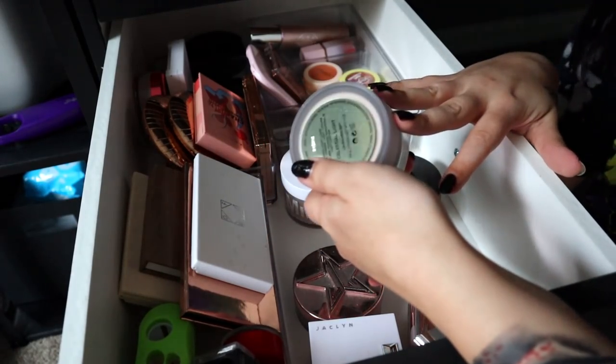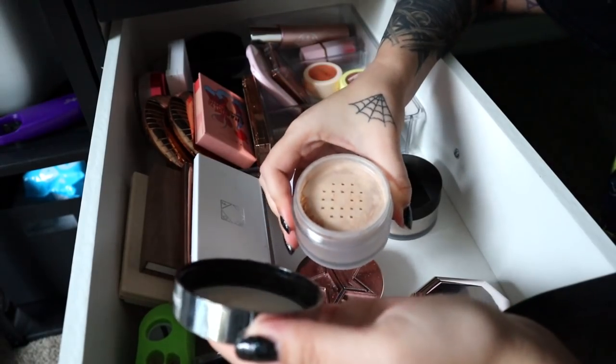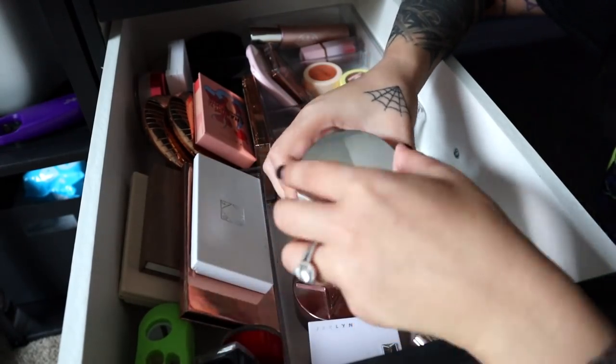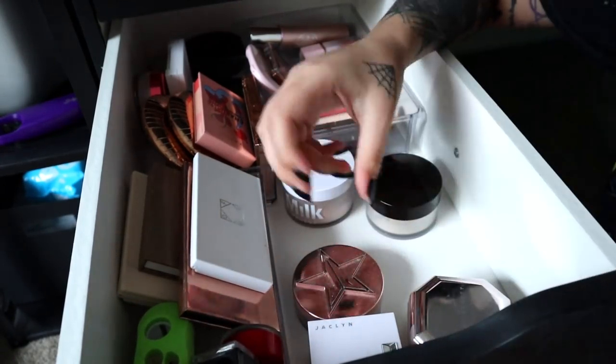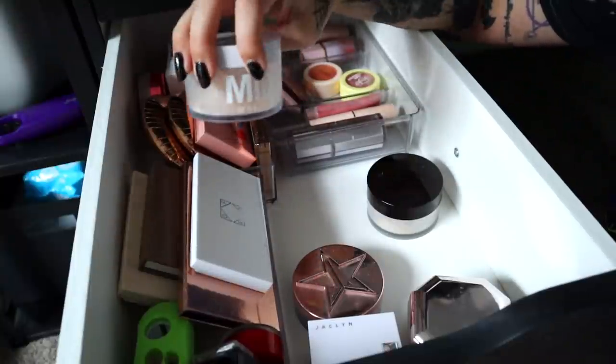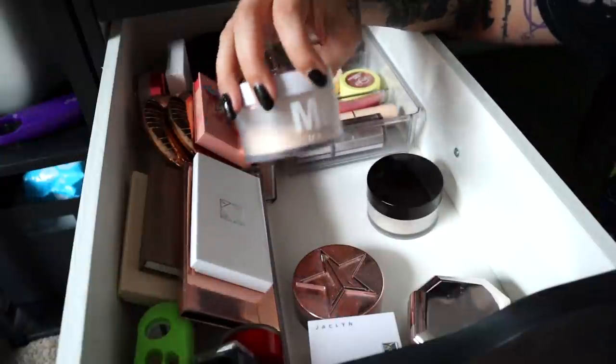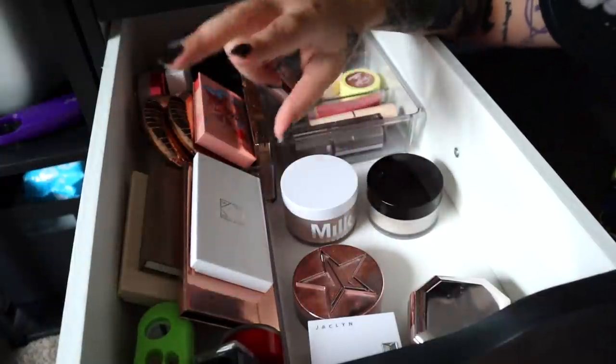The next setting powder is another Laura Mercier one — the celestial light, more of a luminizing rather than matte. I haven't really been loving it; it's a little dark on me, so I'm going to go ahead and declutter this one. For the other setting powders, the Milk Makeup setting powder — I actually tried to tag it in a makeup tutorial last month and couldn't find it anywhere; I don't know if it's discontinued.